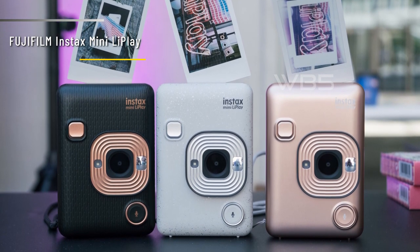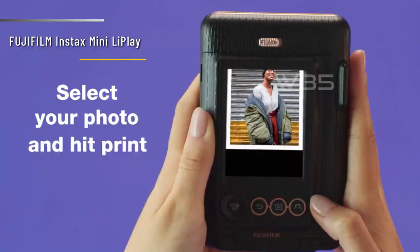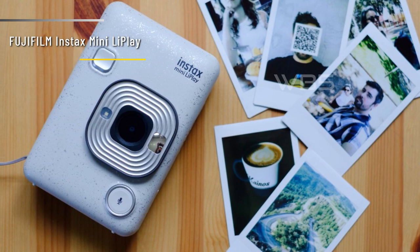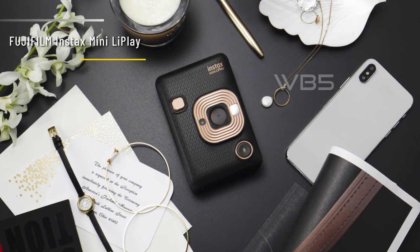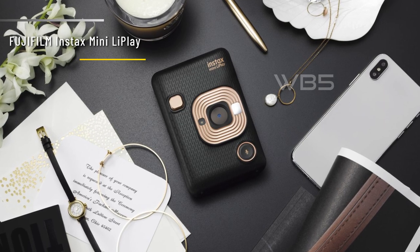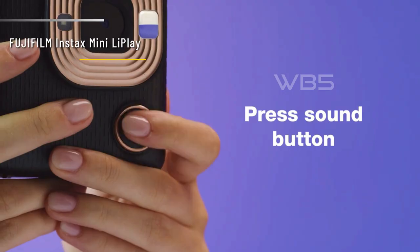You can also edit your photos with 30 frames and filters and control the camera remotely with your phone. The LiPlay is a fun and versatile hybrid instant camera that gives you more options and creativity than a traditional instant camera. It's easy to use, has a sleek design, and produces vibrant prints. The only drawbacks are that the digital images are low-resolution, the LCD screen is hard to see in bright light, and the film is quite expensive. Overall, if you are looking for a hybrid instant camera that combines digital and analog features, the LiPlay might be a good choice for you.